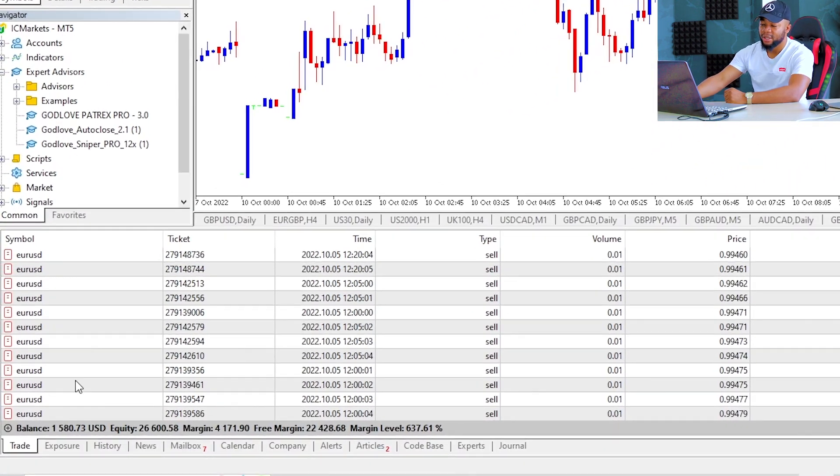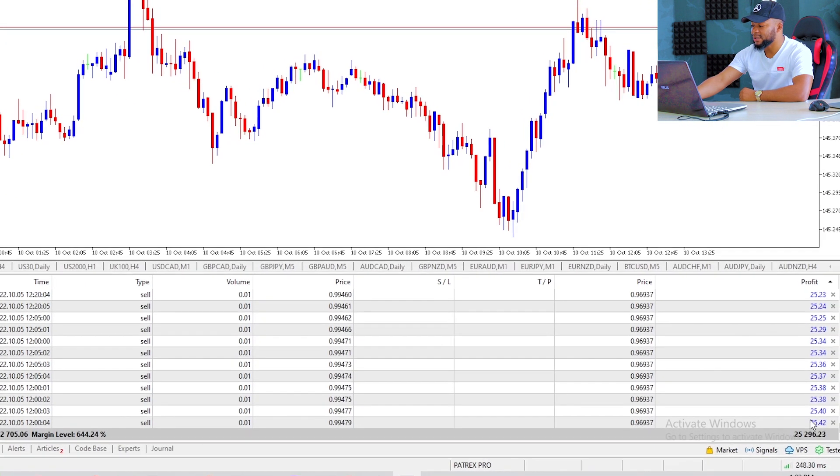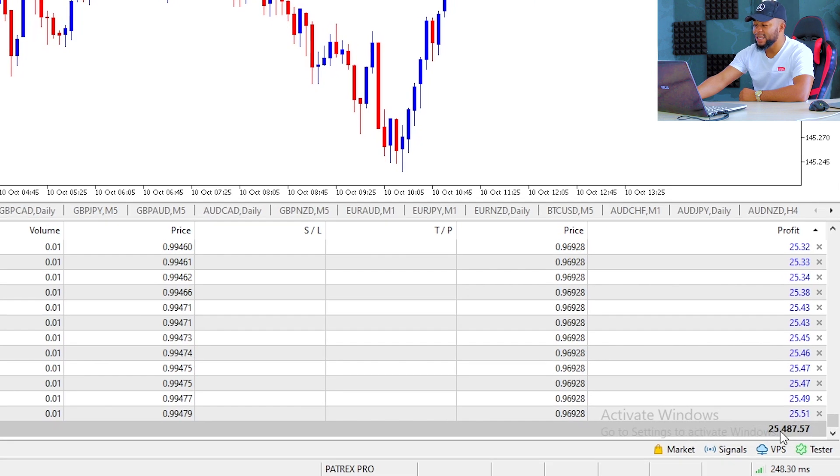If we come here on my computer, you can see the balance here is one thousand five hundred dollars. I started with one thousand but along the way I closed some trades because I wanted my equity to be a little bit up. I always like my equity to stand between one thousand to one thousand five hundred. My balance here is one thousand five hundred and my equity here is twenty five thousand four hundred.